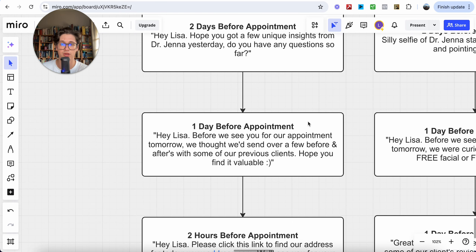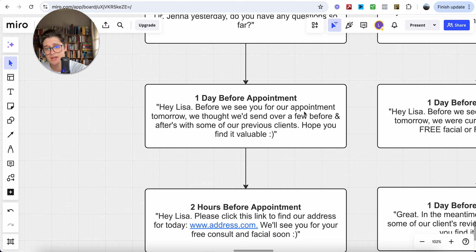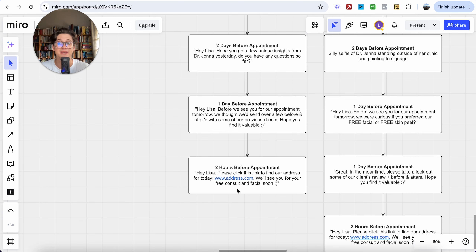One day before the appointment, send: 'Hey Lisa, before we see you tomorrow, we thought we'd send over a few before-and-afters with some of our previous clients — hope you find it valuable.' Send a page with testimonials and before-and-afters for the anti-wrinkle transformation package so they have other clients' stories to go off of. This positions you as the authority because your work is so good that so many people have seen amazing results. Two hours before, send a Google Maps directions link: 'Hey Lisa, please click this link to find our address for today. We'll see you for your free consult and facial soon.'